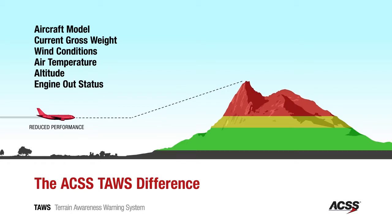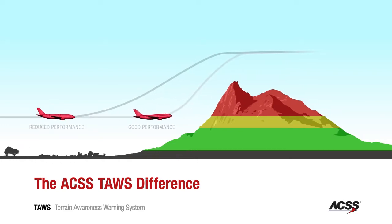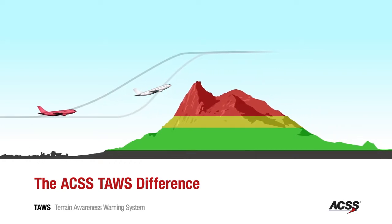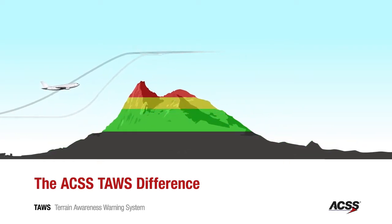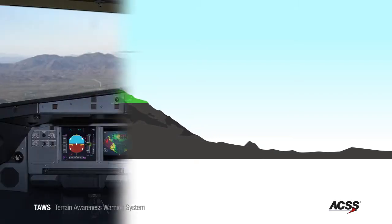Other conventional systems alert at the same time regardless of the aircraft's ability to climb. In addition, the aircraft with lower performance gets an alert earlier than the aircraft with higher performance, and the terrain advisory line would be located farther from the terrain in the lower-performance aircraft, providing valuable situational awareness to the pilot prior to the onset of the actual alert.